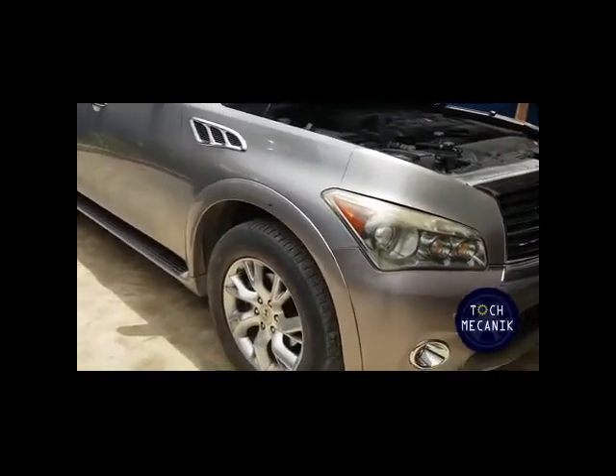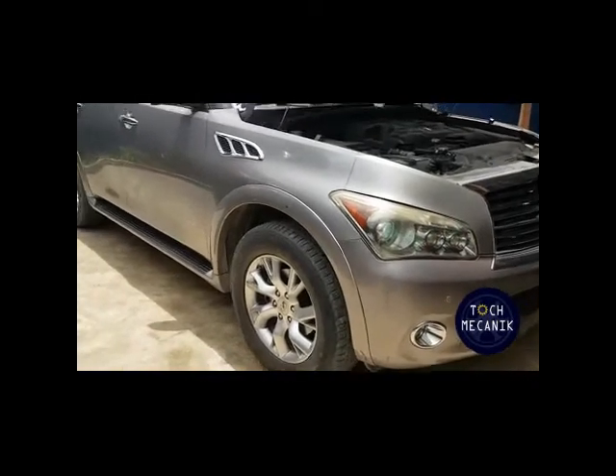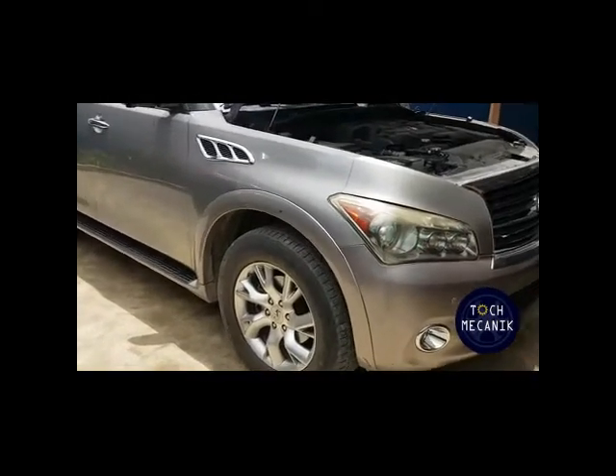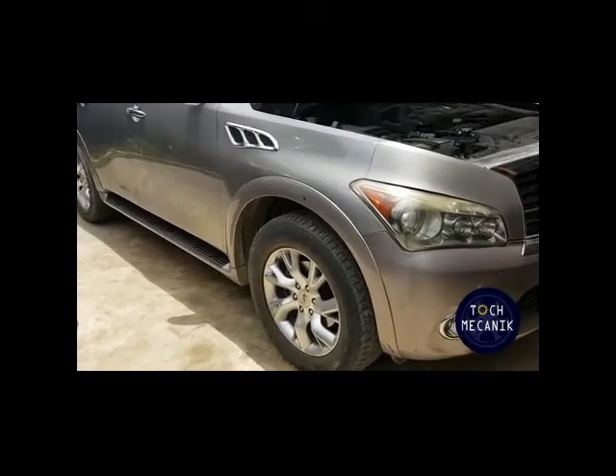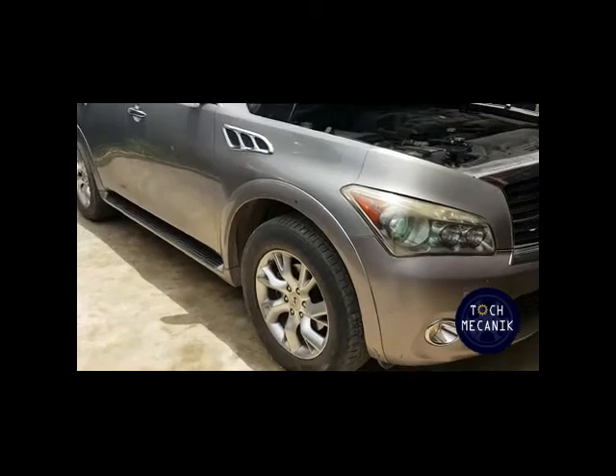Nous contrôlons sur ces véhicules l'éclairage, la suspension, le train avant, le train arrière, les organes de sécurité tels que les ceintures, les airbags, les ABS.